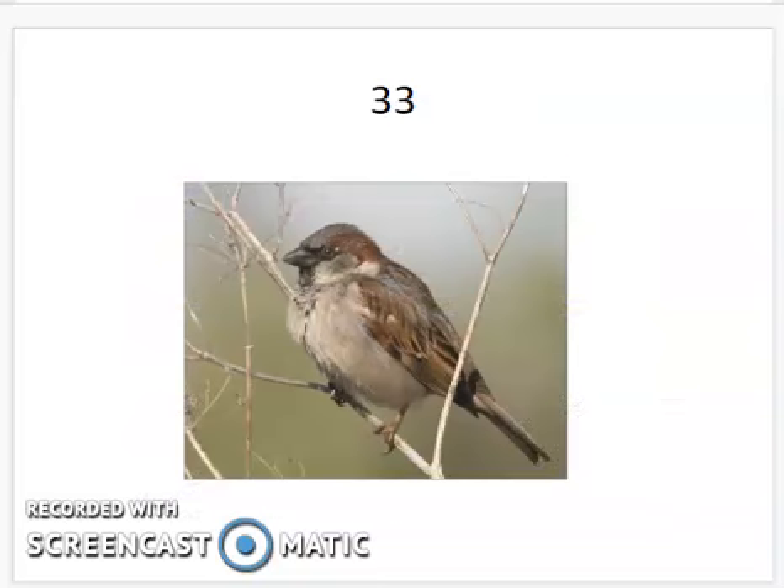We're going to finish out with the house sparrow. This is a very small bird with a small beak, different than most of the birds on our list. Hopefully this gives you an overview. I'm going to upload this video and also the Google Slides right below what you see here. You can flip through as a full screen slideshow and quiz yourself to help prepare for your quiz this week. Good luck.